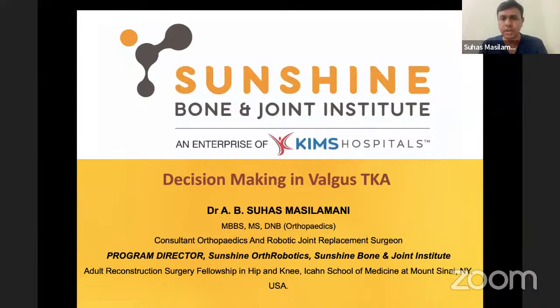Dr. VBN very eloquently took you through various aspects of how a valgus knee has to be managed. Now we will get down to more specifics so that we have more clarity on what to do at every step. Surgery is a consequence of all the decisions that you make. Every step, you have to take a call and make a decision. In total knee replacement, if you take a wrong step, it becomes a slippery slope and it is very difficult to bring the patient back in terms of stability as well as alignment.